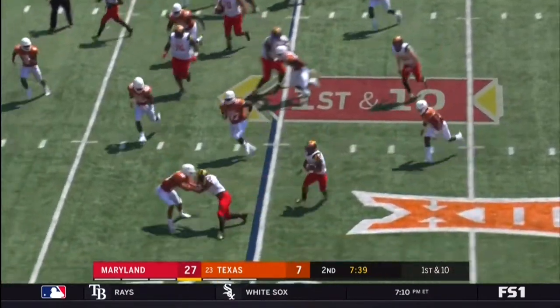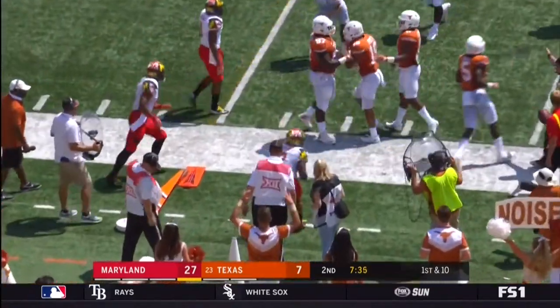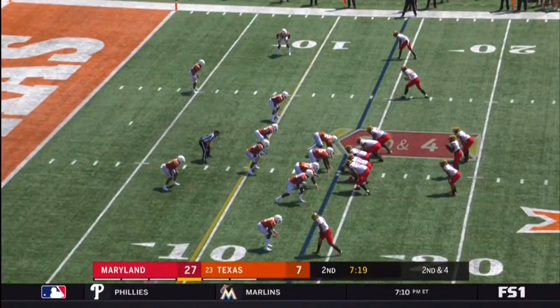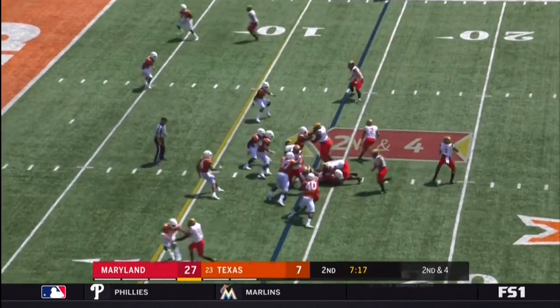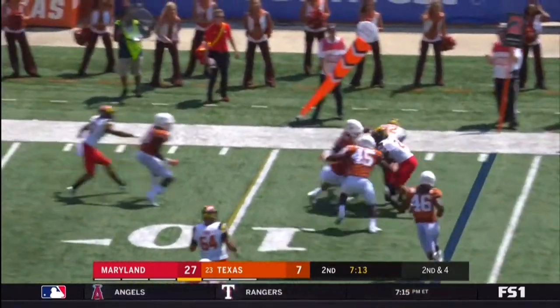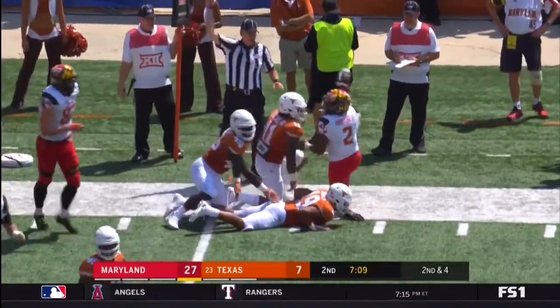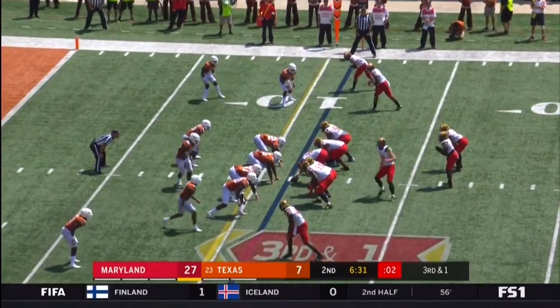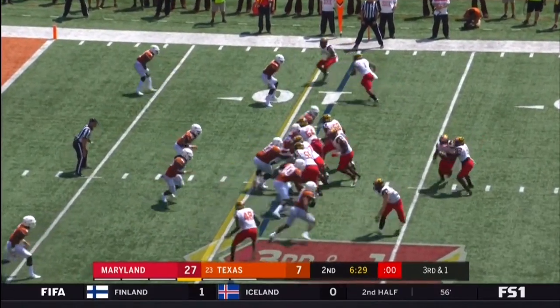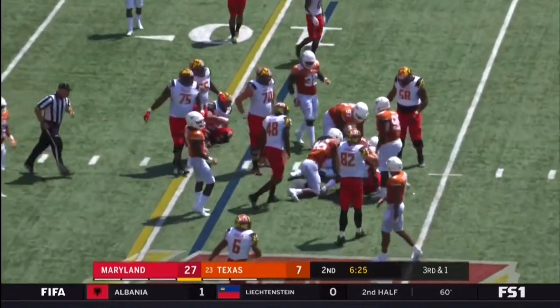On first down, carried by Lorenzo Harrison. It does though set up play action again. Second down and four — there is the play action, swing out to Harrison. Harrison just tackled shy of the first down marker. Big room keeps it and they do come up with a stop.